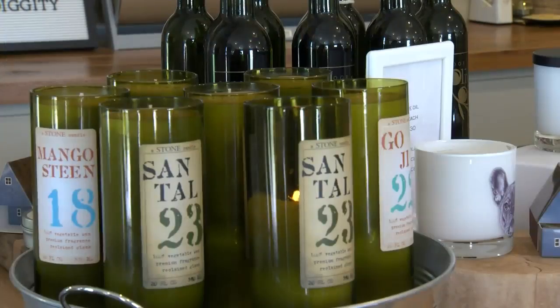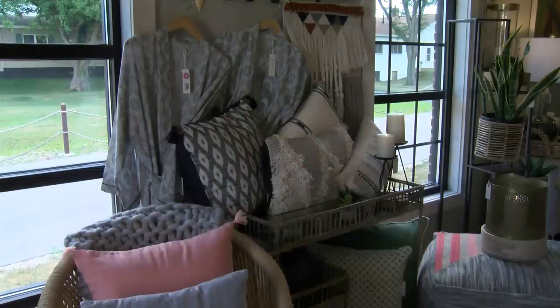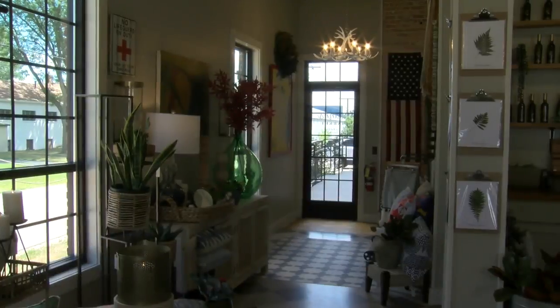I have a degree, a minor in historic preservation. So we have lots of home decor from throw pillows to rugs, textiles, local artists when we can. And then we also offer interior design services.